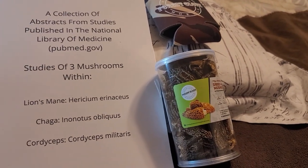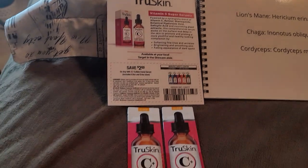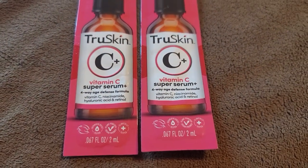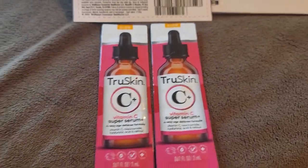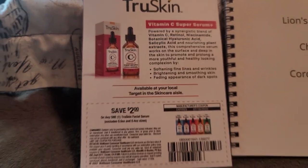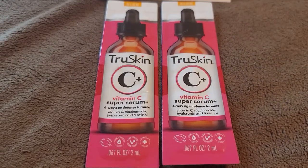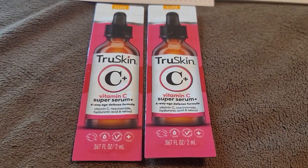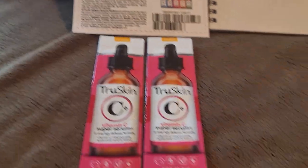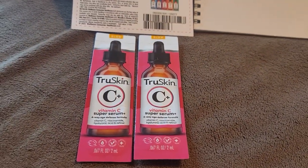The other thing I got today was these two samples of True Skin Vitamin C Super Serum, and that is from True Skin's Facebook page. It was a sponsored ad, and I'm not sure if people are still seeing this in their Facebook news feeds — it might possibly be on Instagram as well.